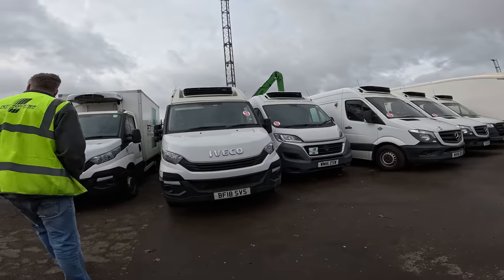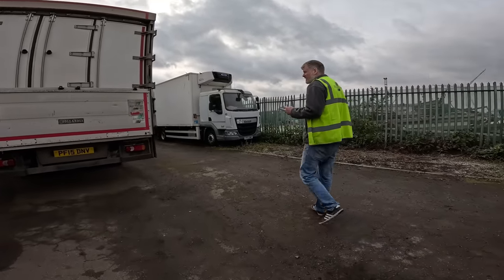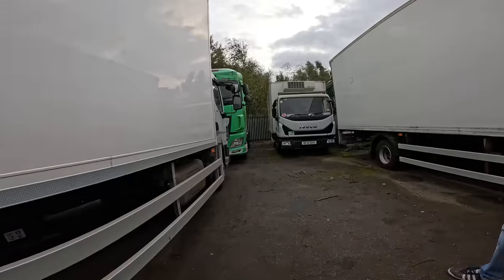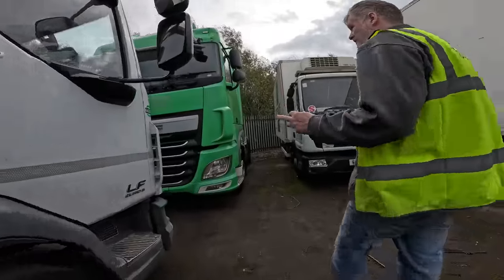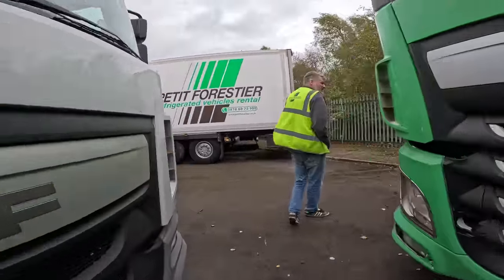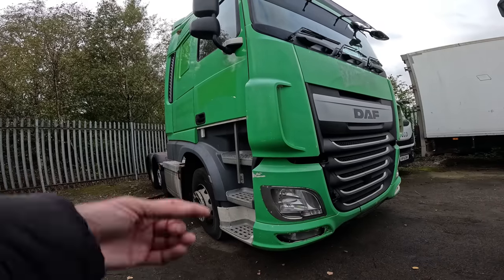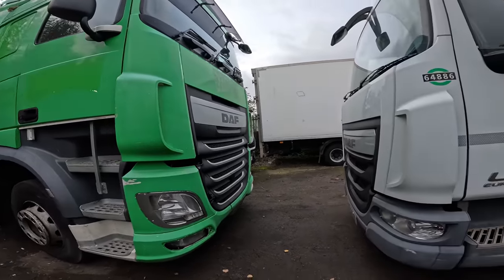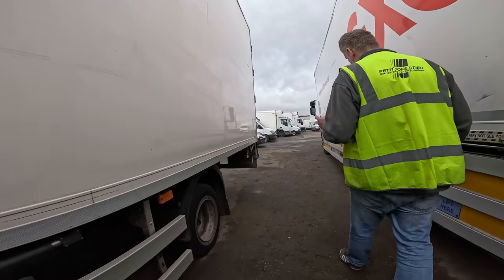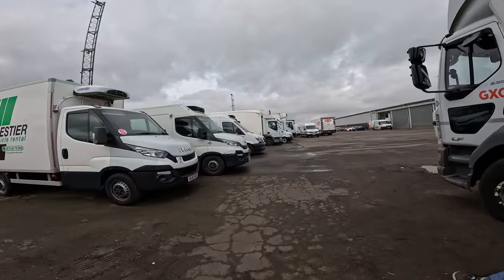This one would be fleet number 64,000. And that one there is 63,000. So we've got 64,000 here as well. Forget the Eddie Stobart spotters — now you'll be spotting Petit fleet numbers! This one has been sold so the decals have been removed. It's a 65-plate so probably around fleet number 63,000 as well. That's how they're all easily identifiable.